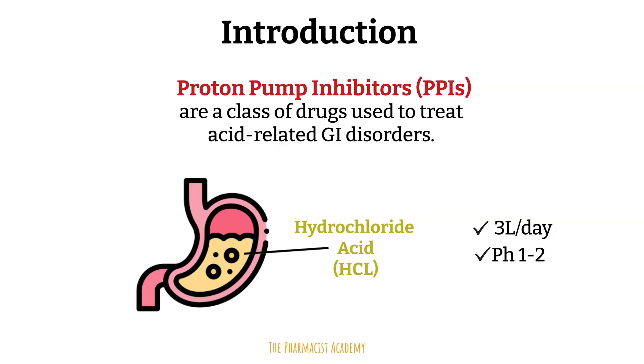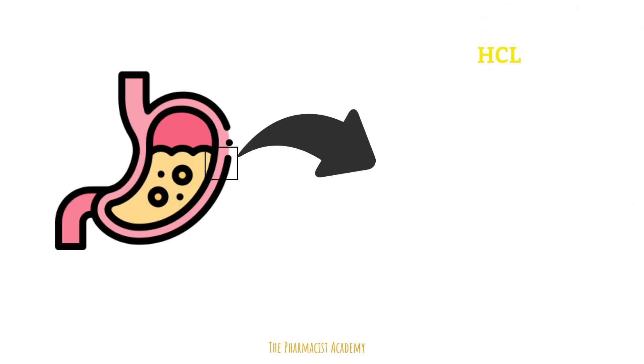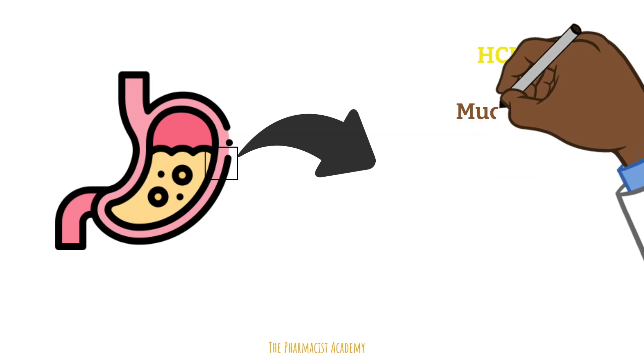So you're probably wondering, how in the world is our stomach able to withstand this HCl? It must be some highly protective lining in the stomach — and you are right. The stomach lining consists of four layers. The first layer that actually touches the hydrochloric acid is the mucosal layer.